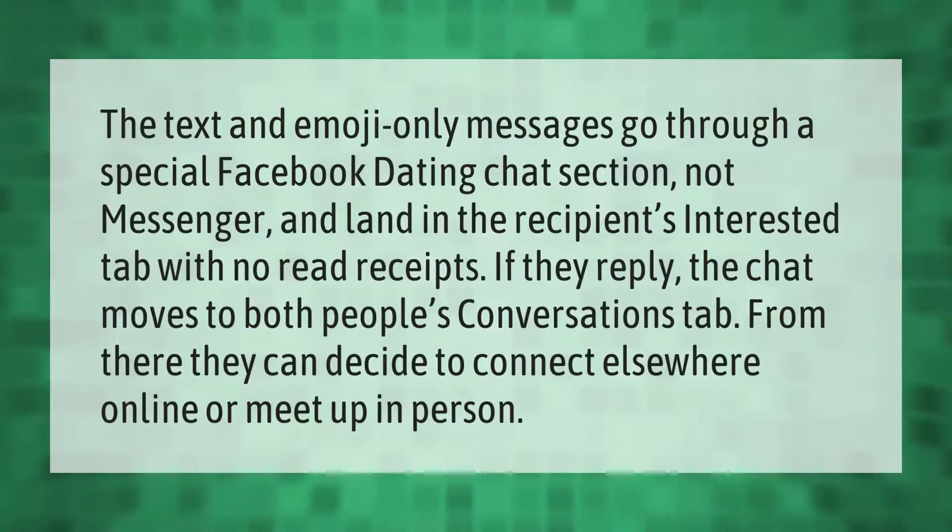Text and emoji-only messages go through a special Facebook Dating chat section — not Messenger — and land in the recipient's 'Interested' tab with no read receipts. If they reply, the chat moves to both people's 'Conversations' tab, from there they can decide to connect elsewhere online or meet up in person.